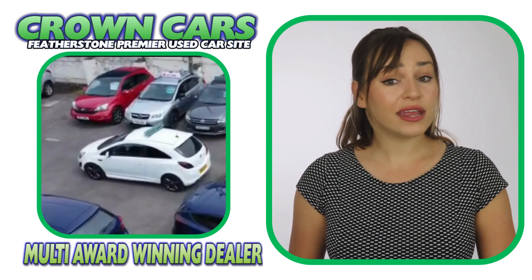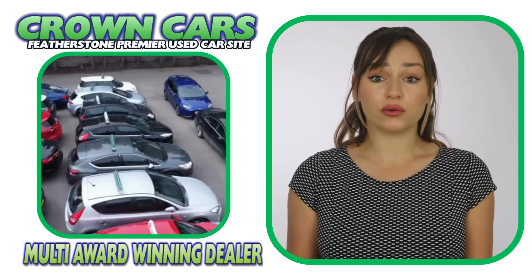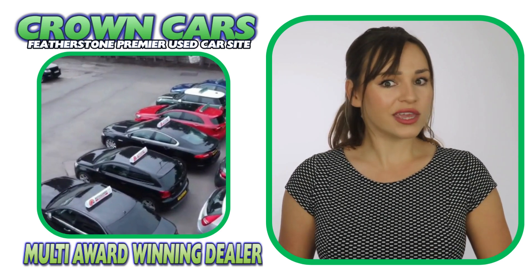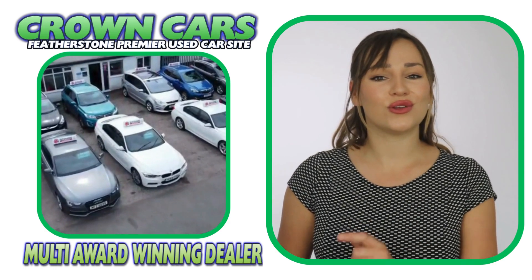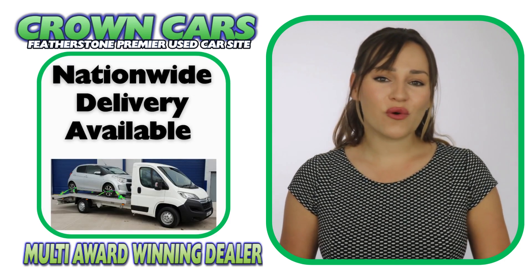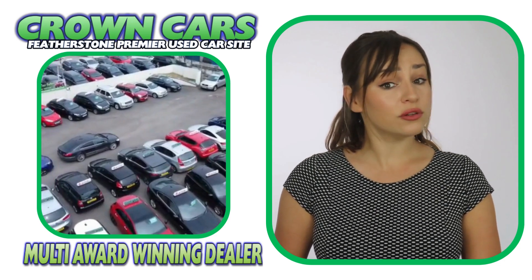Finance can also be arranged remotely, so if you're not local to our showroom, we can organise everything for you and also have the car delivered to your door. Personalised walk-around videos are also available if you require.